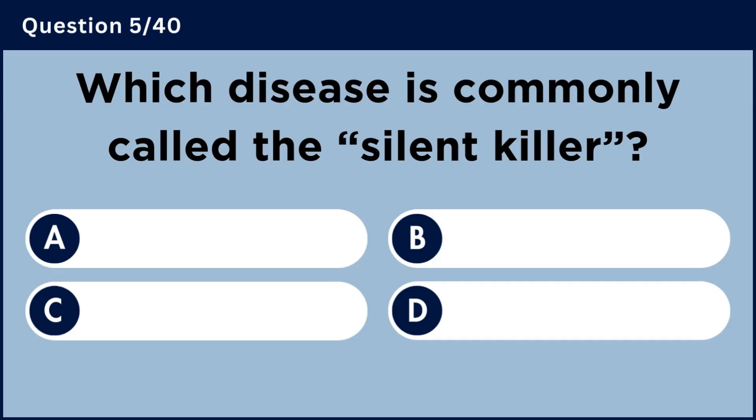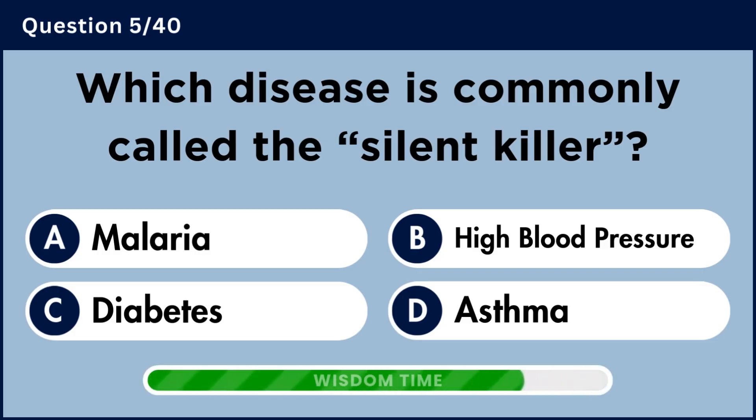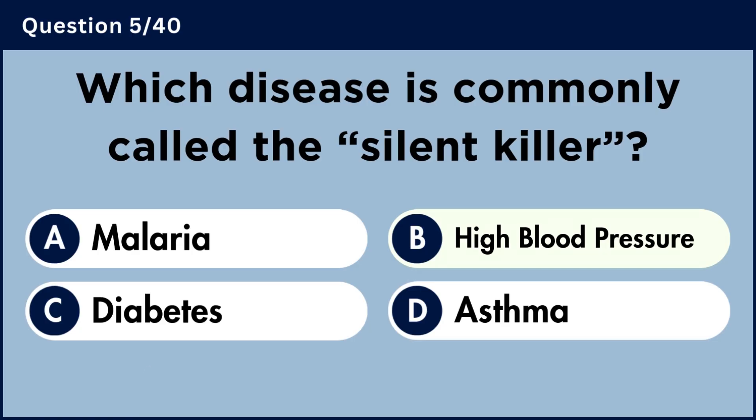Which disease is commonly called the silent killer? Answer B: High blood pressure.